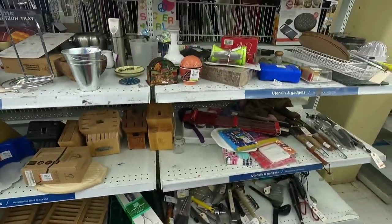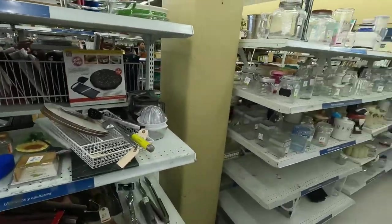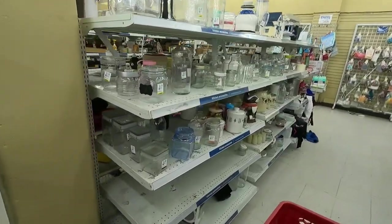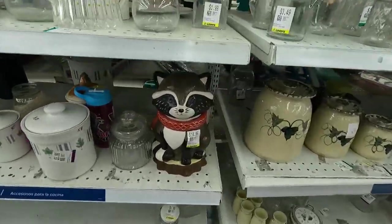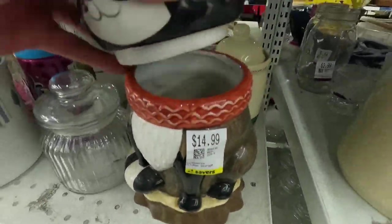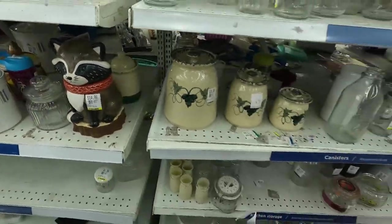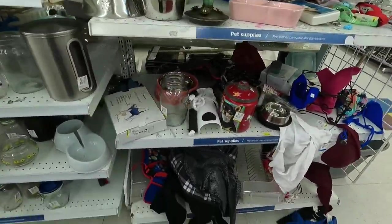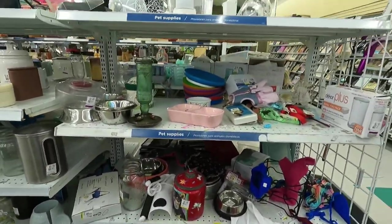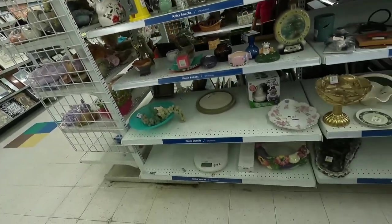Down here I was looking to see if there's any Cutco butcher blocks, but there was nothing. There's a cool little cookie jar here, but at $14.99 that was not going to be something I'd be able to make a profit on. It was a cute little raccoon, but yeah, not something I'd be able to make money off of being that it was already at $15.